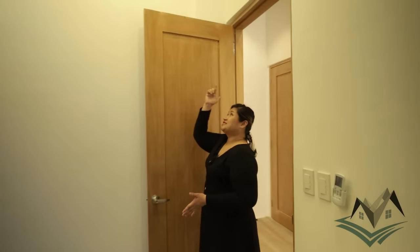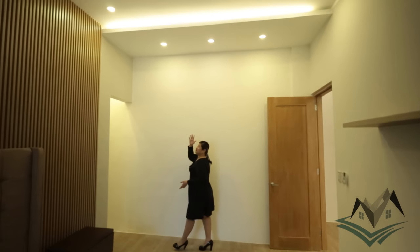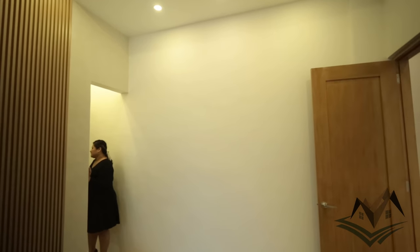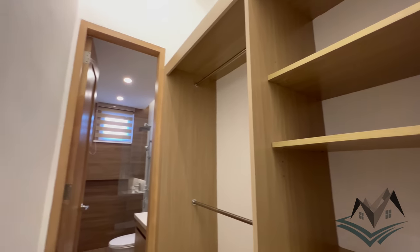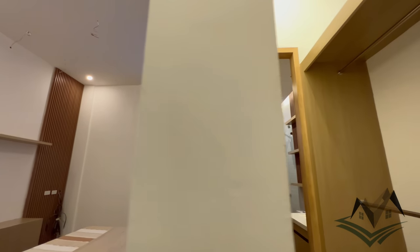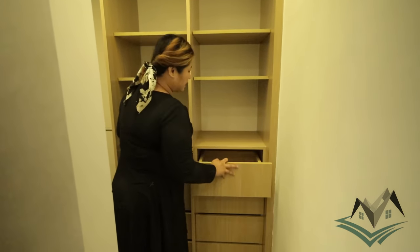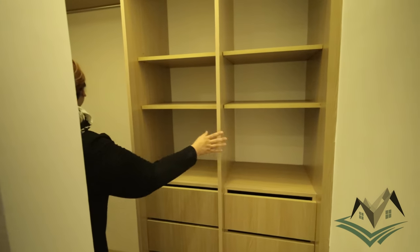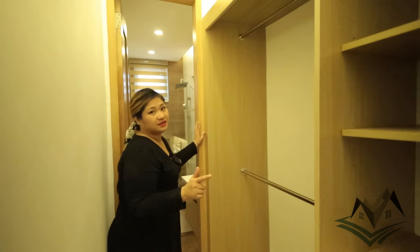When you enter the door, at the top you can see a pathway going to your walk-in closet with lighting. This is your walk-in closet. On one side you have your drawers — the height is adjustable depending on your preference. The other side has a full body sliding door with a hanging bar for clothes.